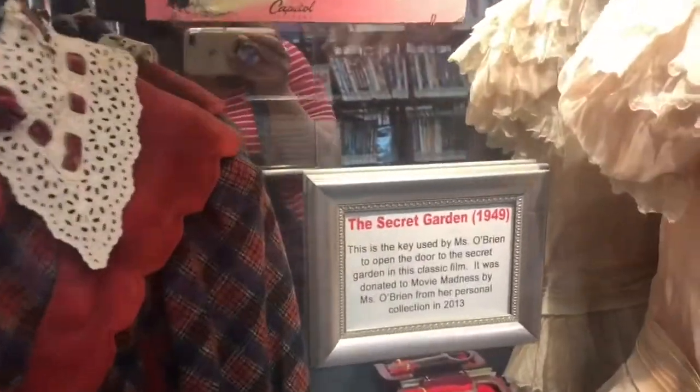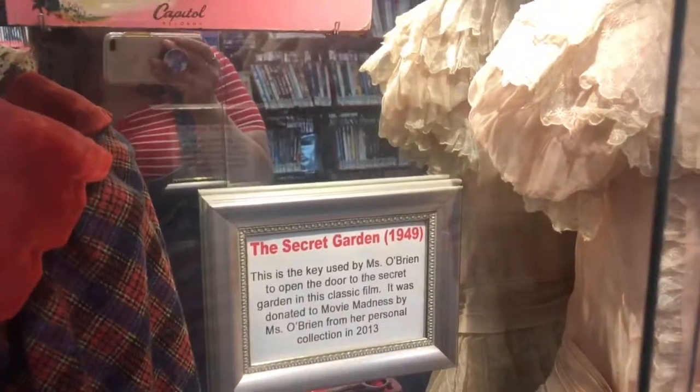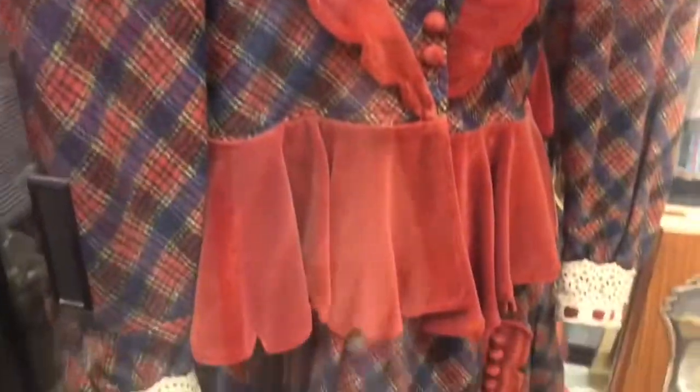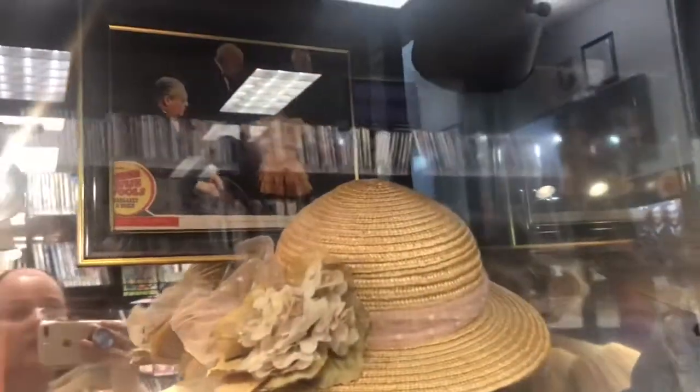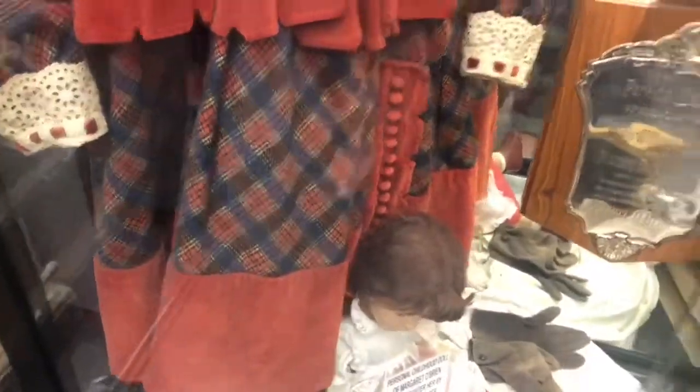And this is a tribute to Margaret O'Brien — The Secret Garden. Scary doll! This is pretty, and that's her wearing the outfit in the movie. This is her in Jane Eyre, wearing this outfit.